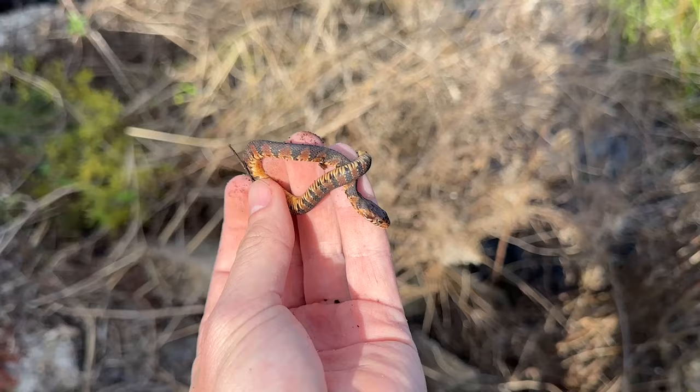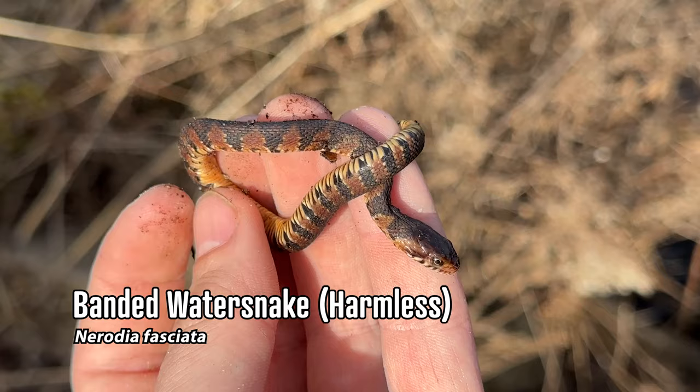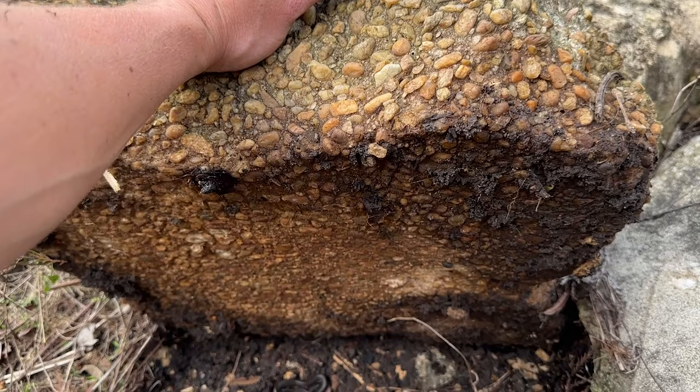Just flipped a little baby banded water snake - this guy is really pretty. Tons of stuff out of this spot. I'm glad we stopped here because otherwise today would have been largely a bust. And here's another swamp snake, number three flipped.